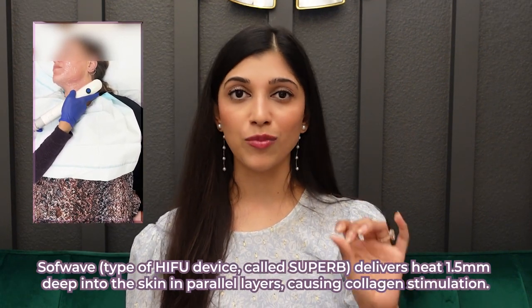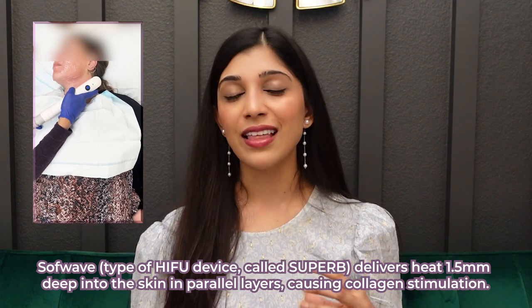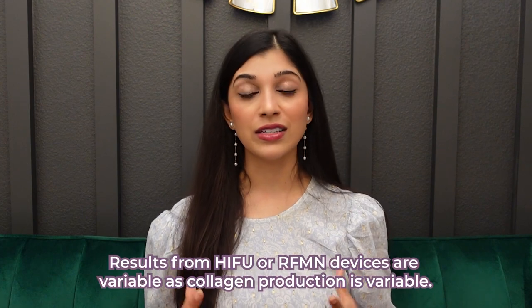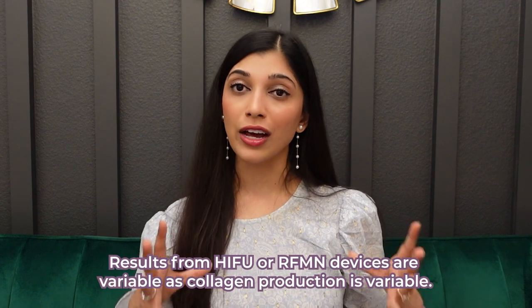I have a lot of these ultrasound devices like Softwave, Thermage, Ulthera, and Forma in my office, and I use the one I think will be best for the patient. I tend to particularly like Softwave for the neck because it delivers heat 1.5 millimeters deep into the skin, which is just deep enough to help with collagen stimulation on the neck and lower face. The results from these tightening devices are variable because collagen production is variable, and it's easiest to treat in the earlier stages of neck sagging.